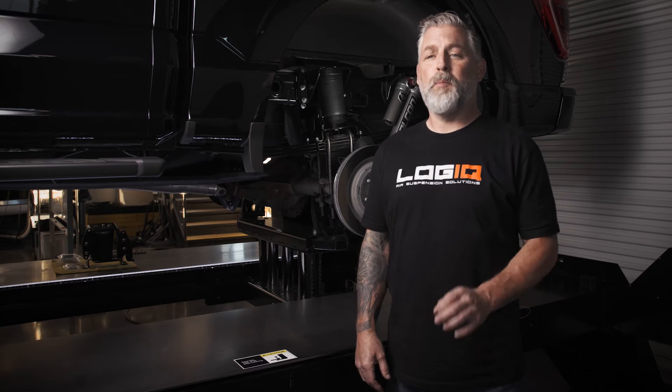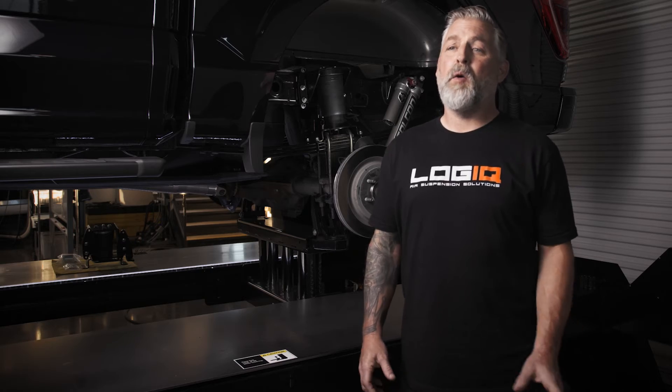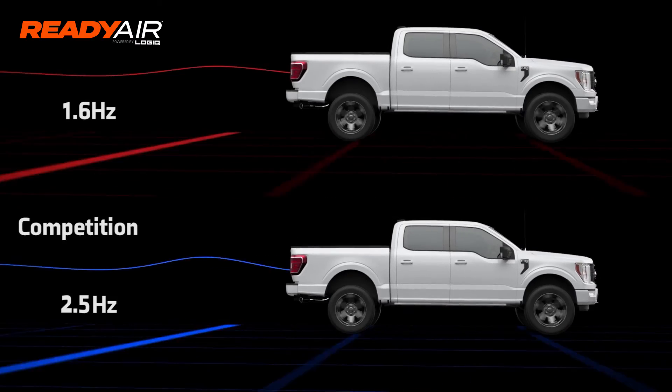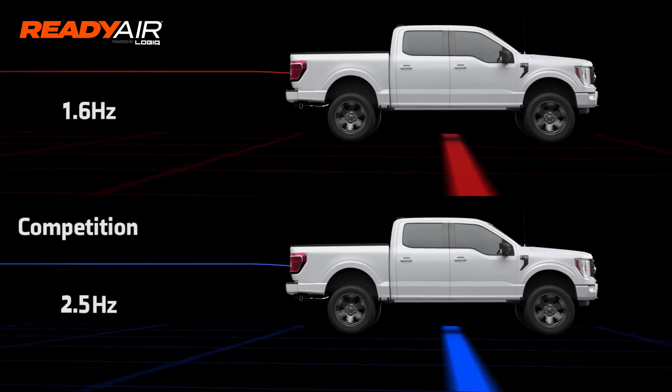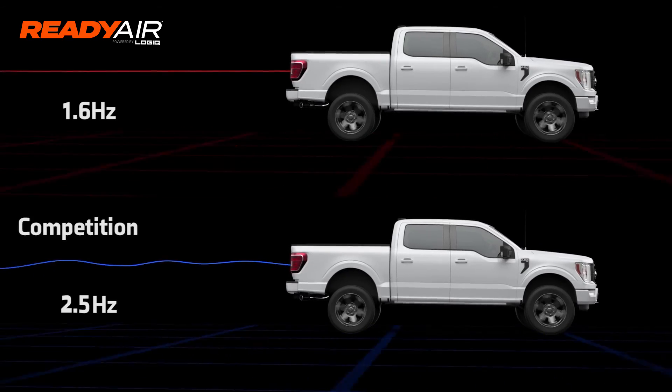Let's talk for a minute about the engineering principles that make Ready Air kits ride so much better than the rest. Ride frequency is the primary measurement that describes ride quality, and more specifically, stiffness or softness. A Cadillac ride is about one hertz, while a race car is three hertz. The ride frequency for a truck is typically designed to be about 1.6 hertz. The Logic air springs used on the Ready Air kit maintain a ride frequency of 1.6 hertz, even with the payload on board. The competition's double bellow style air springs have a much higher natural frequency of 2.5 hertz, translating into a much stiffer ride.